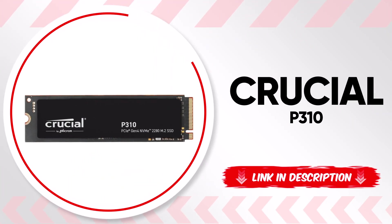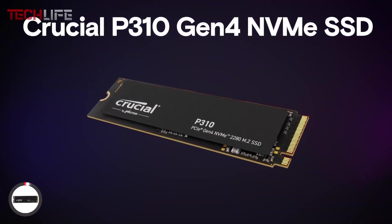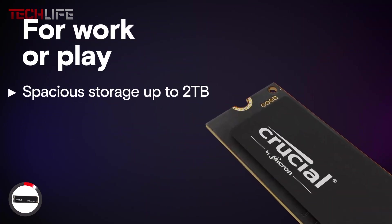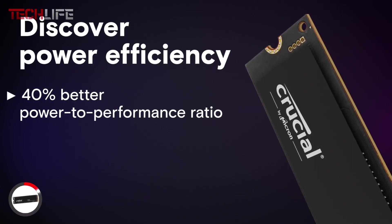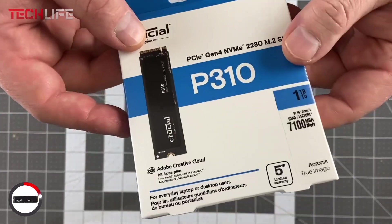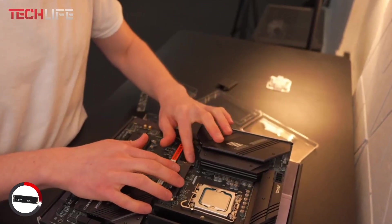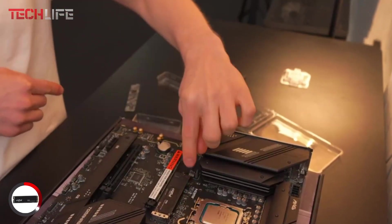Finally, let's take a look at the Crucial P310, a solid-state drive made for people who want speed and efficiency without any hassle. This drive runs on 4th generation PCI Express technology, reaching read speeds up to 6,600 MB per second. That means your system boots up faster, games load more quickly, and large files move in seconds — perfect for everyday use where time matters. It's built with advanced 3D NAND memory, giving you reliable and steady performance whether you're working with big files, editing documents, or managing a lot of data.